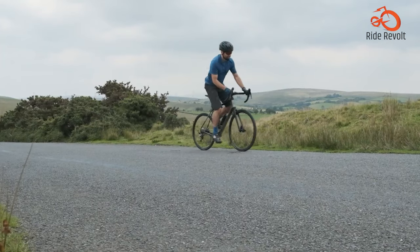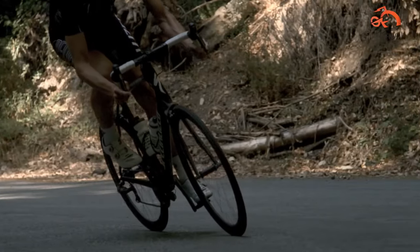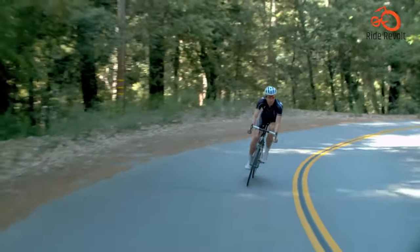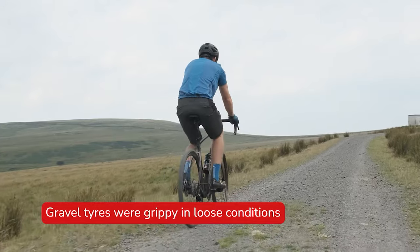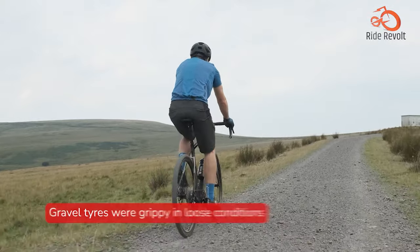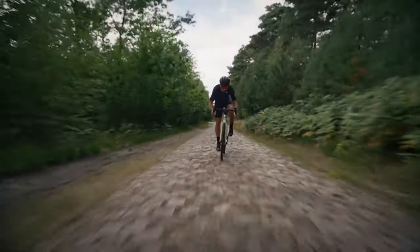The Nuroad blends the speed of a road bike with the ruggedness of a cyclocross bike. With a touch of mountain bike DNA, it's a versatile machine that tackles any terrain with confidence. A lightweight aluminum frame with gravel comfort geometry prioritizes comfort on long rides, while the full carbon fork further reduces vibrations and wide 40mm Schwalbe tires provide excellent grip on loose surfaces.